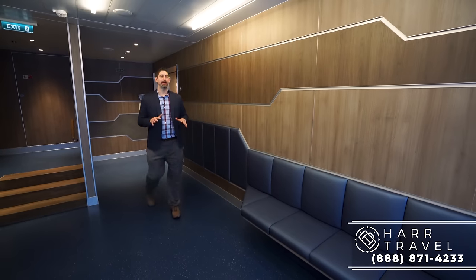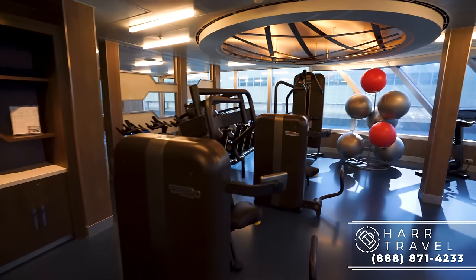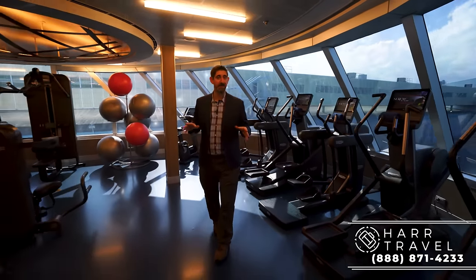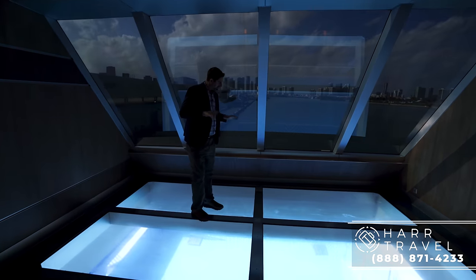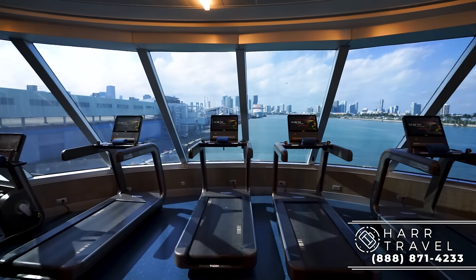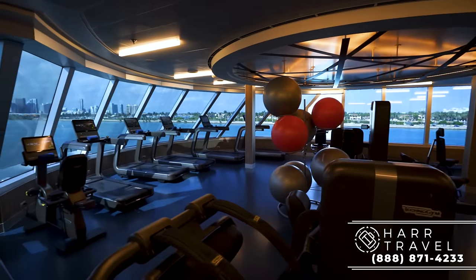Now we're headed into the main part of the fitness center. This is where you can consult with fitness instructors, do private training, and take classes including spin. There's a pretty large section with Technogym equipment — very modern — with ellipticals, treadmills, and all the different pulley machines. What I love is you're looking right out the very back of the ship. It's at a really low deck, which is unique for a spa and fitness center, but it's a perfect place to be. There's also another fitness room on the other side with more treadmills, more Technogym equipment, dumbbells, and free weights. Right in between, there's a see-through area down to the infinity pool in the spa below — a really cool and unique feature.